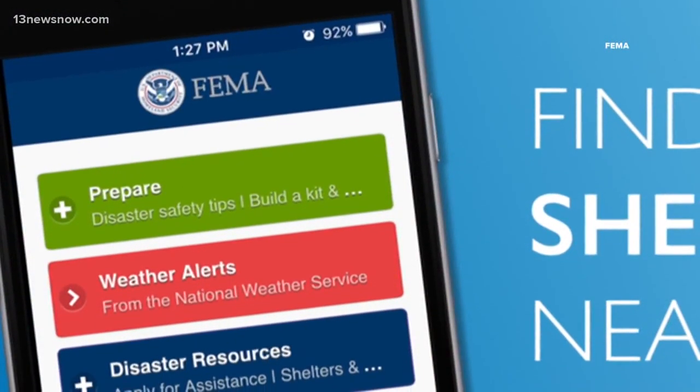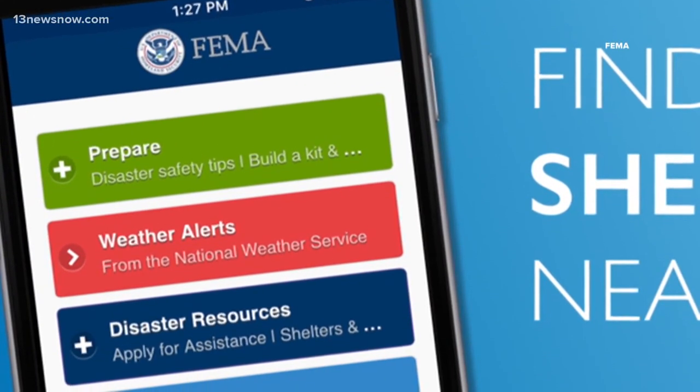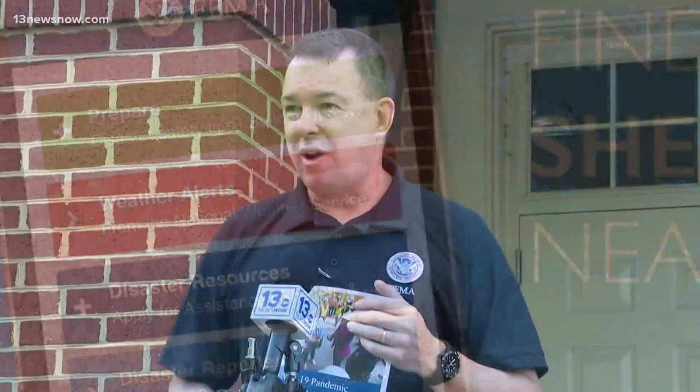One of the easiest ways to prepare is through your phone. Today you can download the FEMA app. Know your risk — what is the risk where you live, understand that risk, and take actions to reduce it.